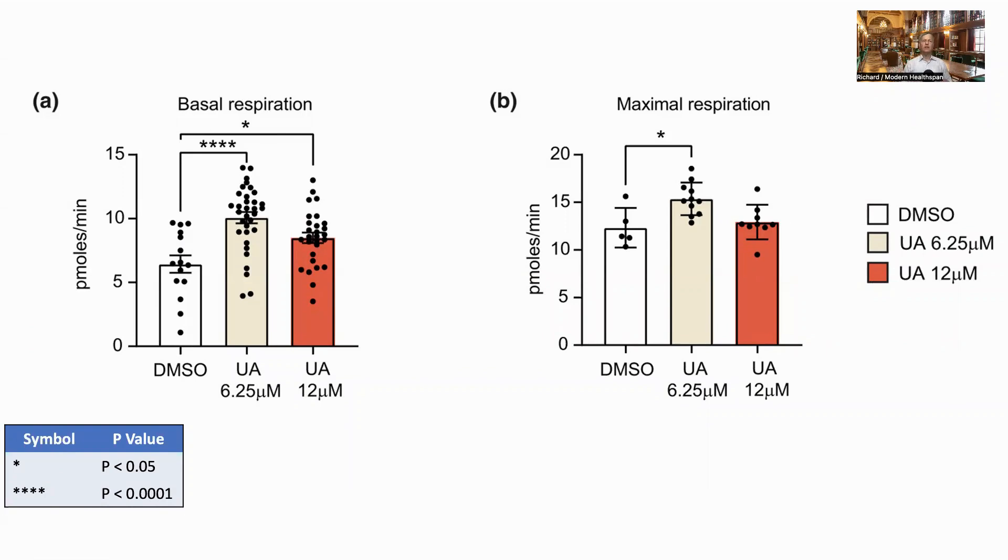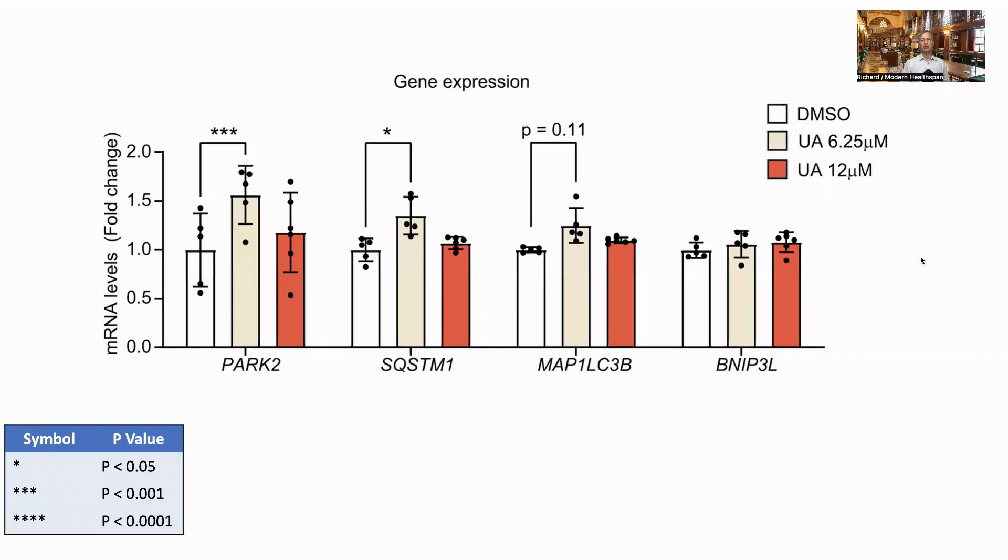Looking at the results in more detail, starting with an in vitro study on human cell cultures. The first set is from a healthy individual. Mitochondrial respiration is the process of mitochondria using oxygen to create energy in the form of ATP, and is a key metric for mitochondrial health. They used two concentrations of urolithin A: 6.25 micromolar and 12 micromolar. DMSO is a neutral liquid used as a control. Both basal and maximum respiration were increased, though interestingly the lower concentration actually did better. PARKIN2 and SQSTM1 are genes related to mitophagy, and in both cases the lower concentration showed a significant increase in activation, showing that urolithin A had increased mitophagy levels.